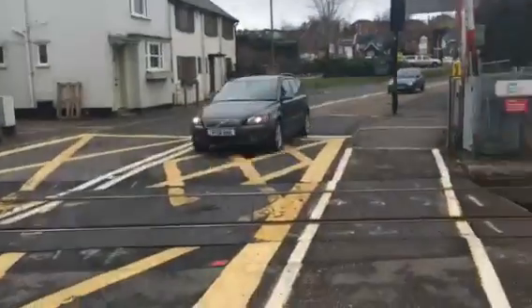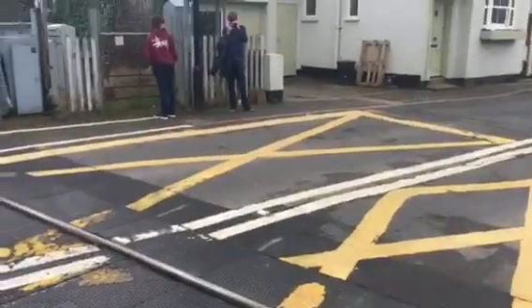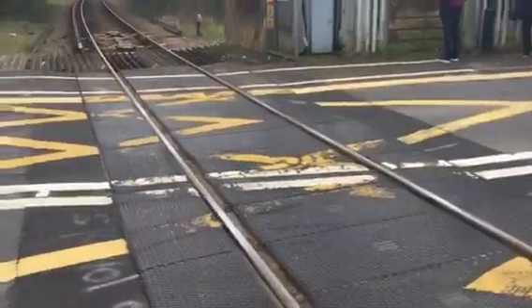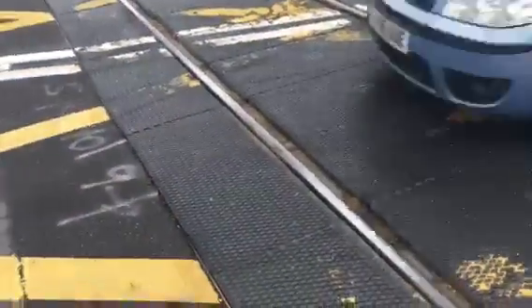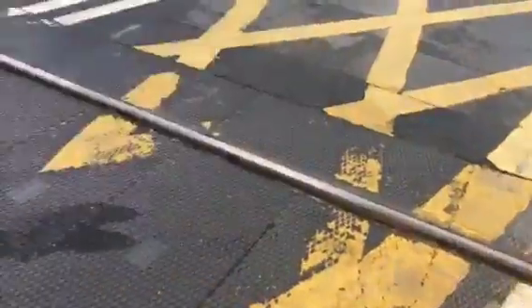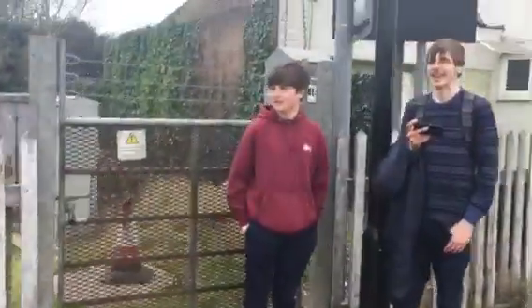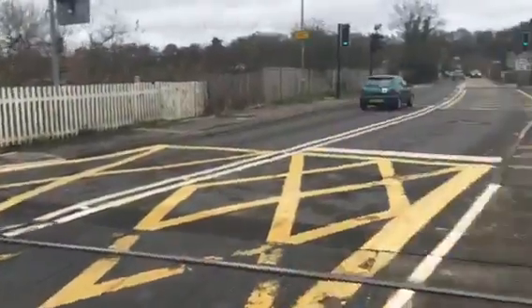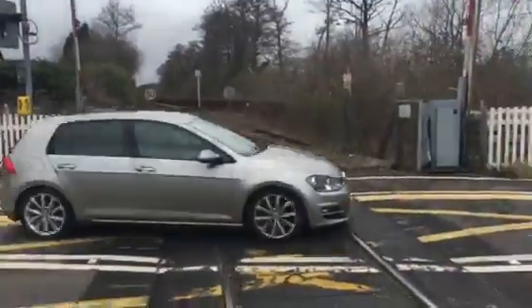And I'll introduce you to South Coast level crossings as well. And I get a chance to cross. It's SR trains here — and it's South Coast level crossings. This crossing is on the Brockenhurst to Lymington Pier line. That way is towards Lymington Pier, and that way is towards Brockenhurst.